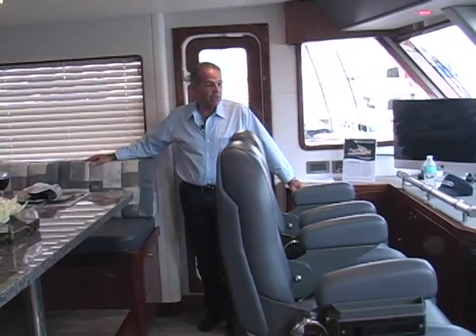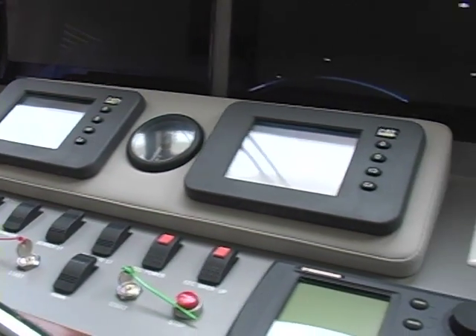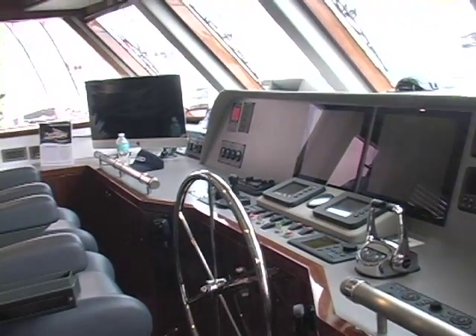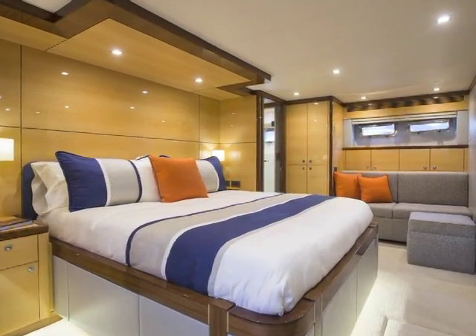Over here is the helm station, which has the latest array of electronics and gear. This client in particular will cruise down through South America, and he plans on doing a lot of extended travel with this boat.